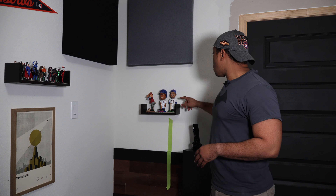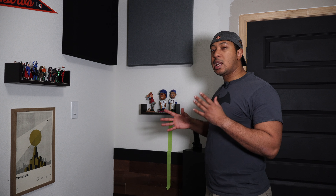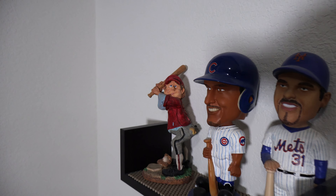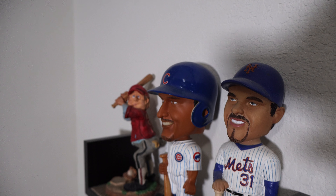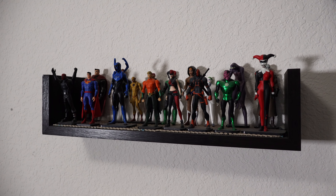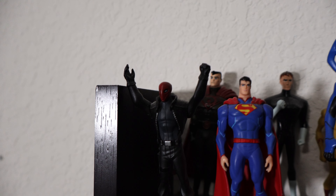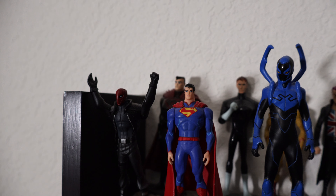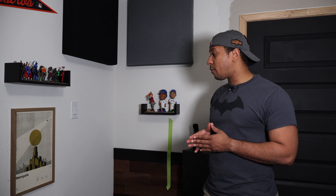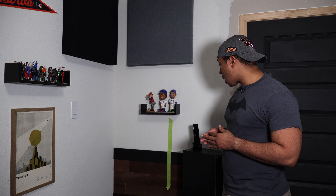I've talked in other videos about personalizing your theater. I'm a huge baseball fan and a huge Astros fan — we just won the World Series. I have some bobble heads and action figures that come with Warner Brothers animated and superhero movies, which I've collected over the years. Under that is a Metropolis Superman poster that some really good friends gave me, because I'm a huge Superman fan — he's my number one superhero from the comics.